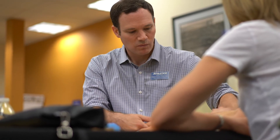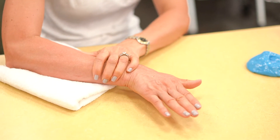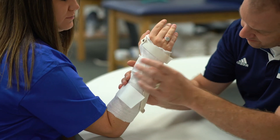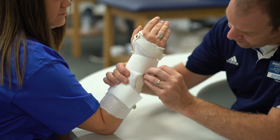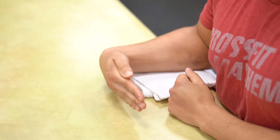A highly trained Athletico hand therapist and upper extremity specialist can help you reduce the symptoms of both carpal and cubital tunnel syndrome by offering a variety of non-surgical treatment options, including wearing a splint to keep the wrist in neutral position and positioning the elbow at night, and recommending modification to activities that may provoke symptoms.